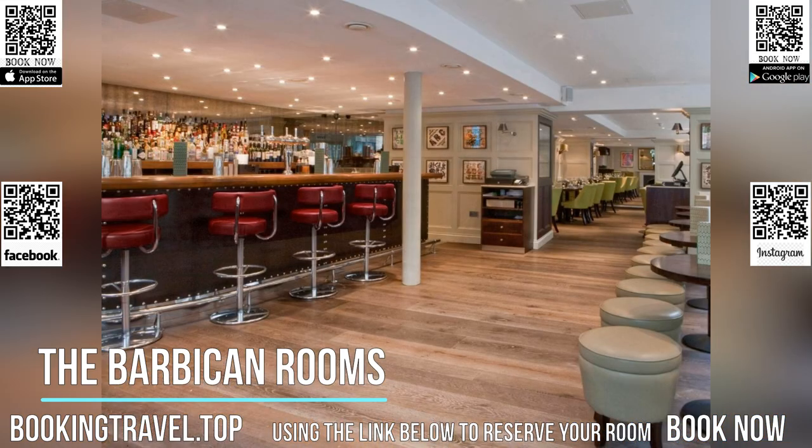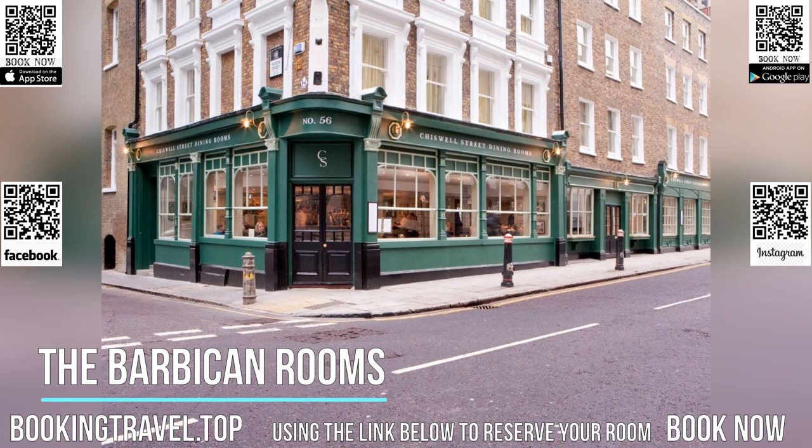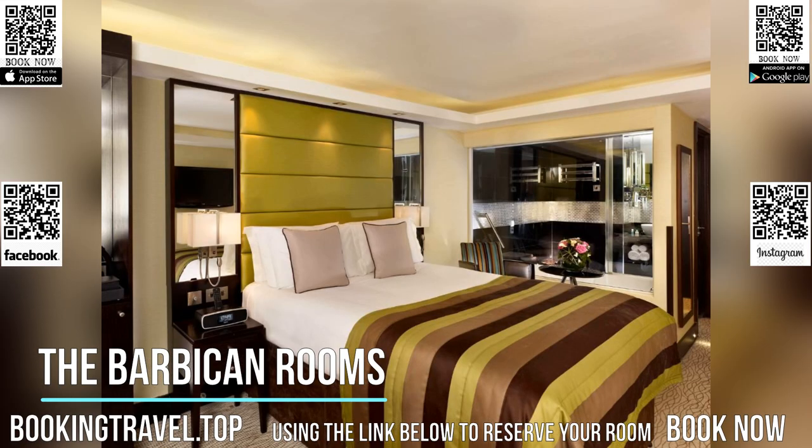The Chiswell Street Dining Room serves modern British cuisine and indulgent afternoon teas. Guests can watch the chefs in the Bar's Kitchen, which offers a grill menu, hearty breakfasts and 24-hour room service.